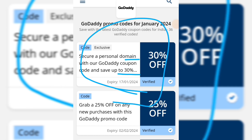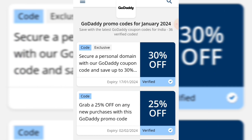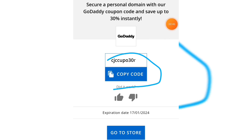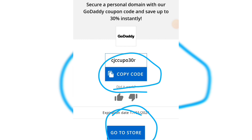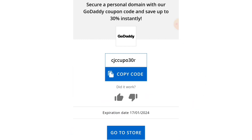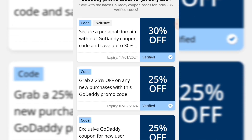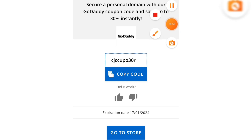Now, what's the coupon code for that? Just click on this here — just a second — and you can check this coupon code. You can copy this coupon code, or you can directly go to the store after copying it. Here there are two options: thumbs up or thumbs down. You can thumbs up if the coupon code works and comment below that yes, the coupon code works.